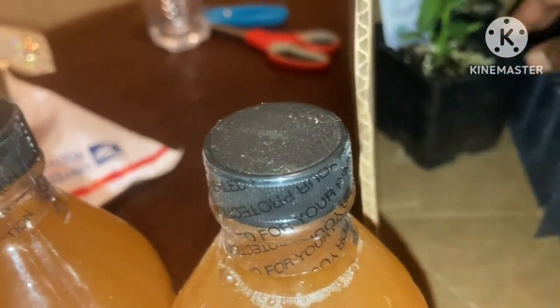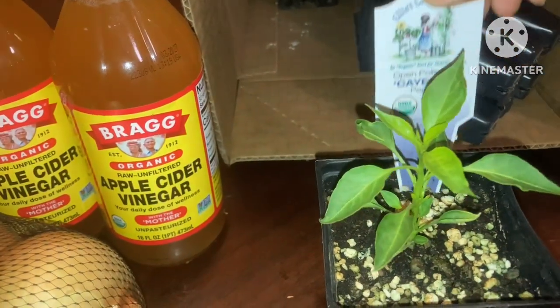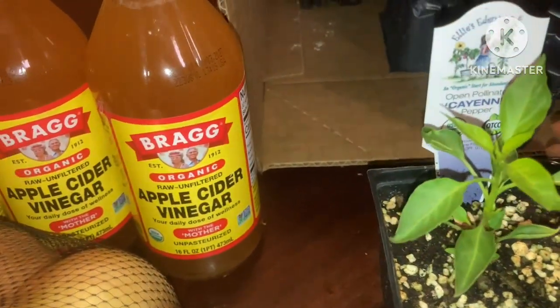That was a couple of plants that I couldn't get from seed. So I got the starch. Here, I got some cayenne pepper — I want to do a lot of stuff with the cayenne.